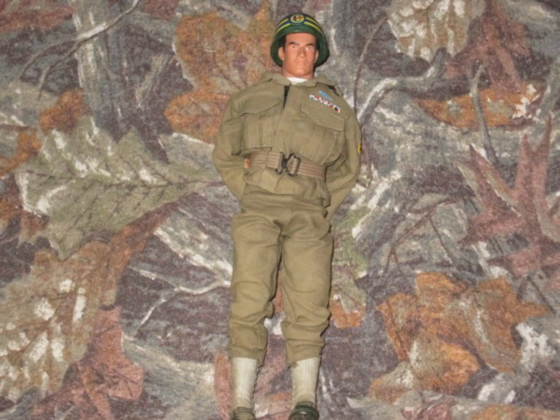Number 7 is my G.I. Joe Constabulary Policeman. His uniform is actually Soldiers of the World brand, which is a very good brand. He's kind of a custom, but not really. He's one of my favorites and he's on this list.